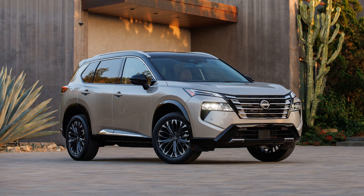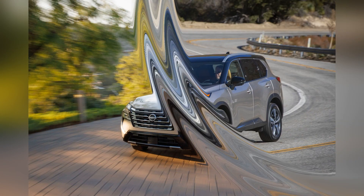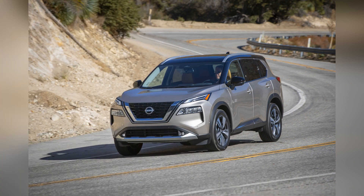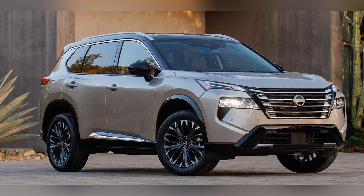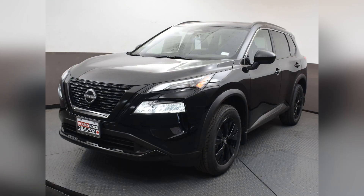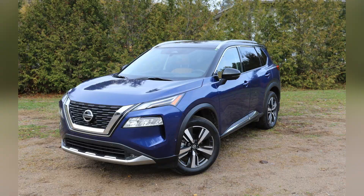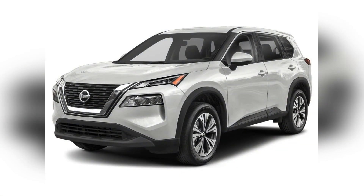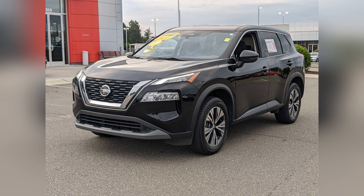The interior of the Nissan Rogue showcases a commitment to comfort, versatility, and technological innovation. The Rogue offers a spacious and well-designed cabin with ample room for both passengers and cargo. The interior design prioritizes functionality, featuring comfortable seating, a flexible cargo area, and an intuitive dashboard layout. Quality materials and attention to detail create a refined interior ambience, while the advanced infotainment system — complete with a user-friendly touchscreen display, smartphone integration, and available driver assistance technologies — adds a modern touch to the driving experience.